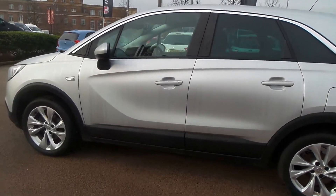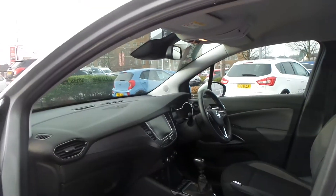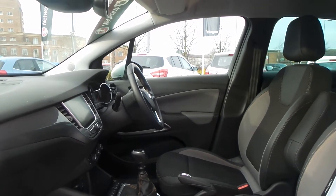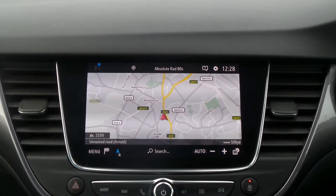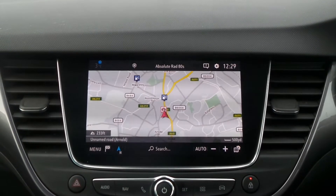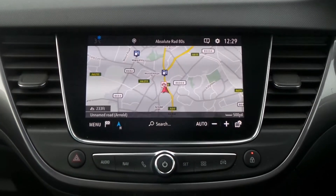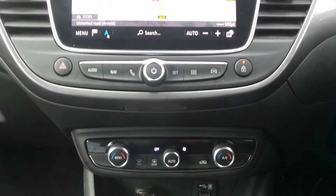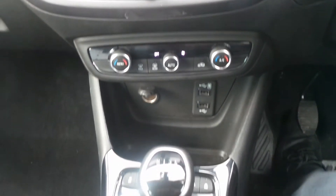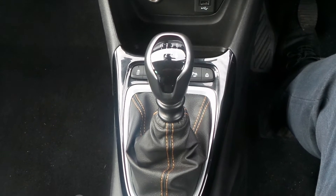To the interior it has part leather upholstery. In the front is the touchscreen IntelliLink entertainment system which features satellite navigation, Bluetooth connectivity, a DAB radio and it's compatible with Apple CarPlay and Android Auto. There's also dual zone climate control, lane departure warning and automatic start-stop, and it has a six-speed manual gearbox.